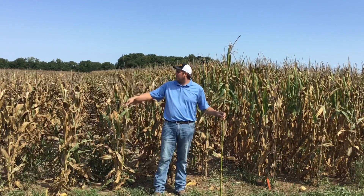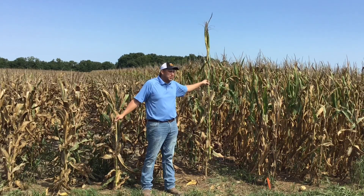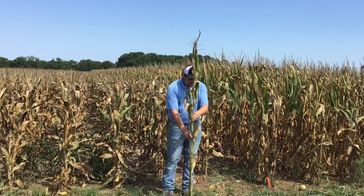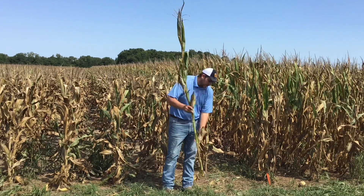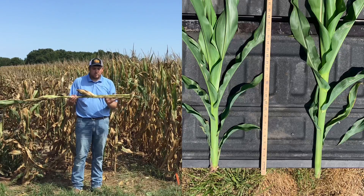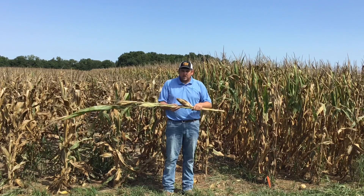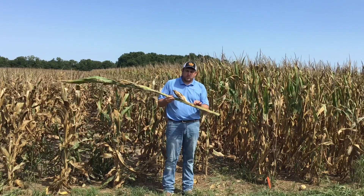Behind me here in our research trial, you can see our short corn hybrids side by side to a tall hybrid, or typical hybrid we're used to growing — much shorter plant height. I have a short hybrid here versus a typical hybrid to show what makes the plant height difference. If we look below the ear on these plants, the nodes are stacked much closer together on this short hybrid compared to this tall hybrid. When we get above the ear, the node spacing goes back to a similar spacing when you compare the two. So the reduction in height is due to shorter internodes, or stacked lower nodes, on this short corn hybrid plant.